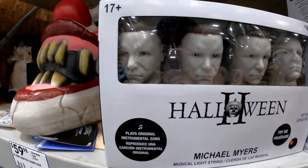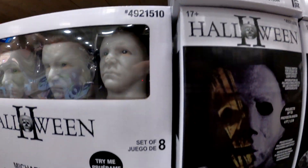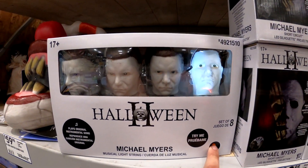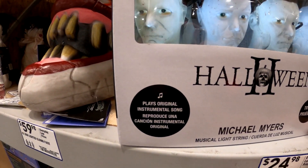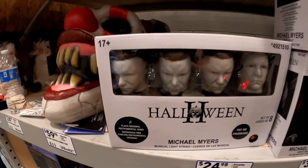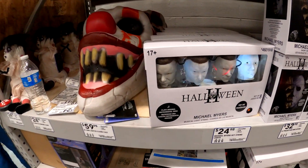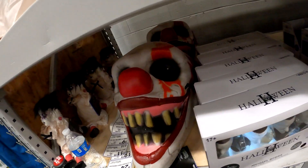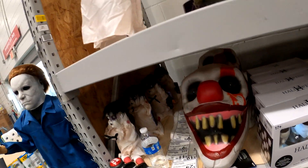Got Michael Myers heads from H2. They look terrible, I guess. Also plays an original instrumental song — I guess John Carpenter wasn't signing off on that one. Big creepy light up clown face. Pretty cool. A bit of a repainting could make it better.